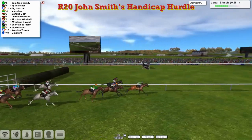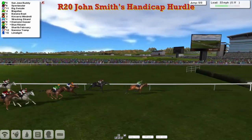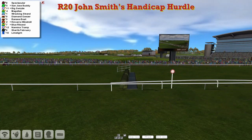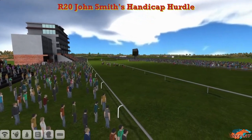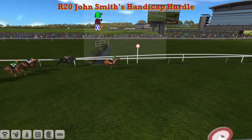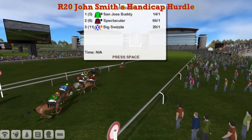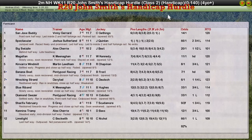San Jose Buddy landing in the lead, here comes Big Swizzle throwing down a big one on the outside, then Spectacular and Magellan, Diamond Giza still there. San Jose Buddy over the final flight in the lead from Spectacular on the inside, Big Swizzle and Magellan trying to get into it on the outside. Racing the final half furlong and it's San Jose Buddy clear — Vinnie Gerrard up and it's going to be San Jose Buddy that takes it! Spectacular second, then Big Swizzle, Magellan, Kinvara Windmill ran on again, and Limelight was the last one to finish. San Jose Buddy wins the two mile handicap hurdle by a good three lengths, with Spectacular — who tried to lead all the way — second, and Big Swizzle for Alex Cherry third, Magellan Kevin Minahan fourth, and Kinvara Windmill fifth.